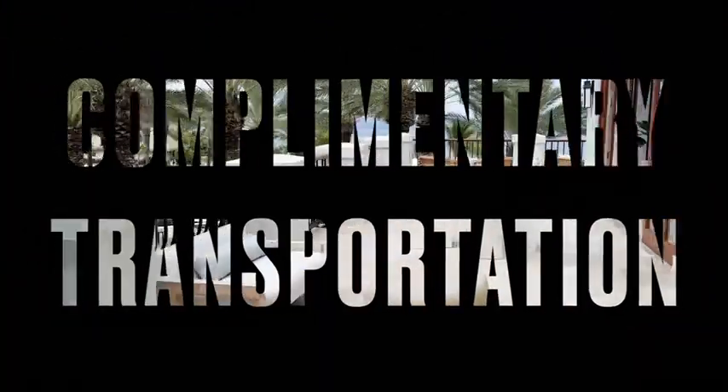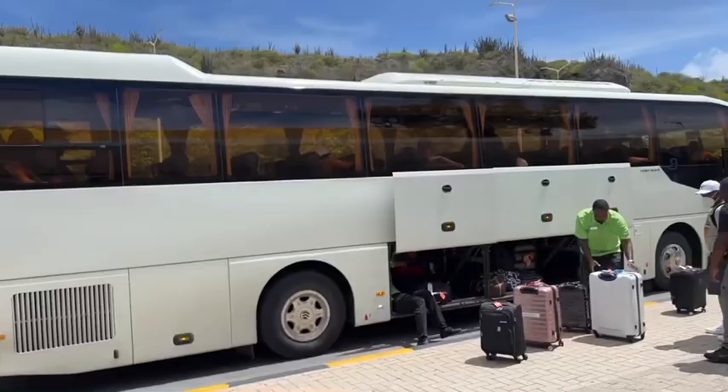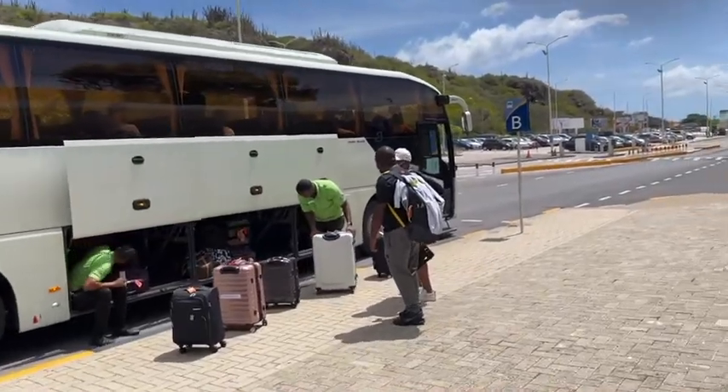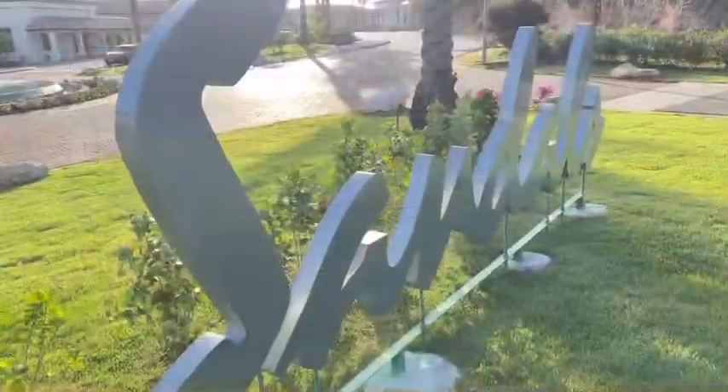Let's start with the complimentary transportation. Sandals offers shuttle service to and from the resort for you, so you don't have to worry about adding on additional transfers, which is always convenient.